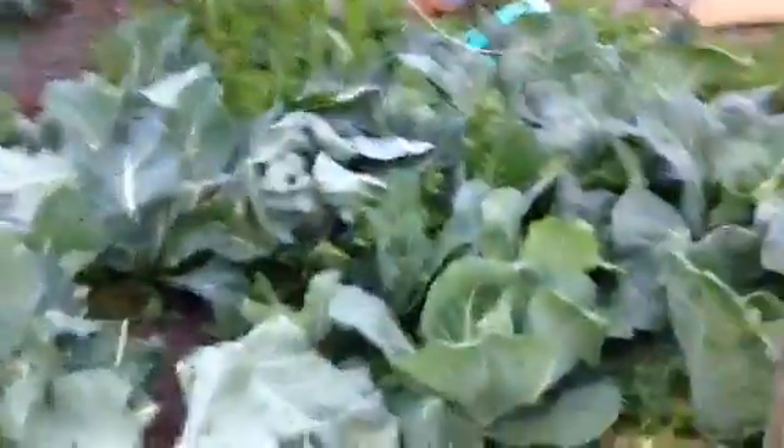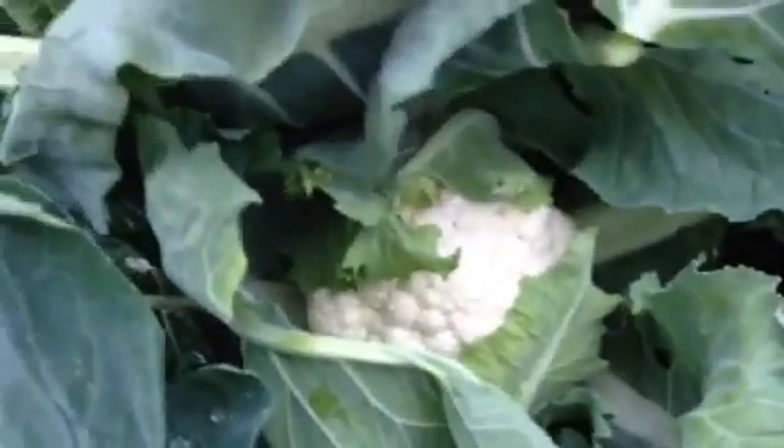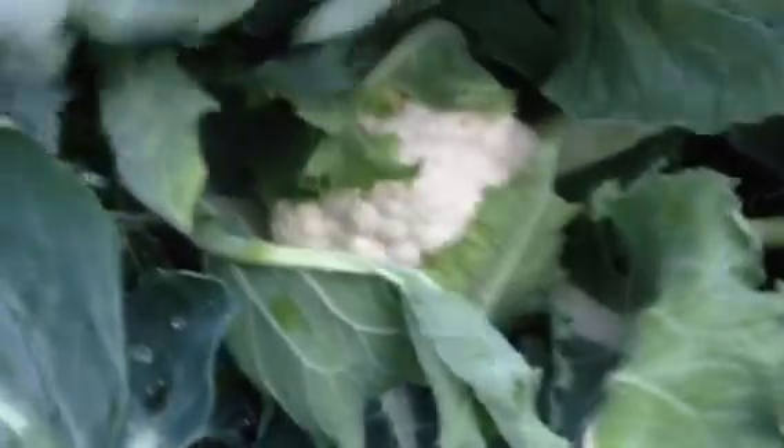Took a couple of cabbages from here tonight. The cauliflowers are starting to curd up - I think that's how you say it. See if I can get into this one here to show you - folding the leaves over just to stop the sunlight getting to it. There we go, really good cauliflower there, and we've got a couple like that in here as well.